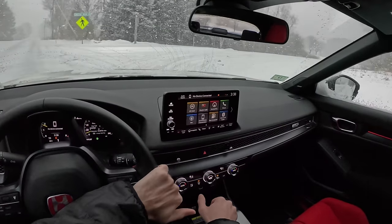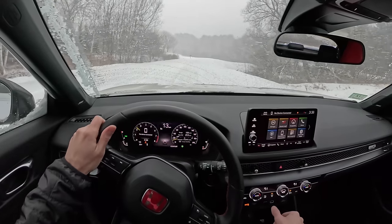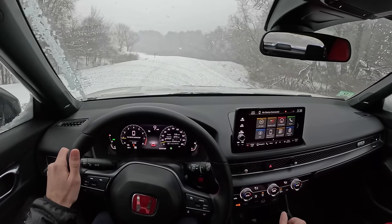Let me come in here real quick because I need to actually look at directions — I don't know where I am. I'm in quite unfamiliar territory.